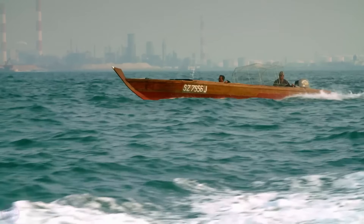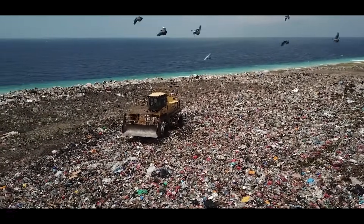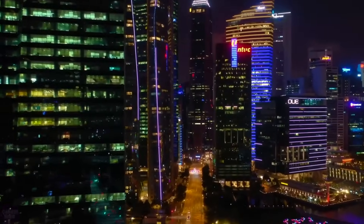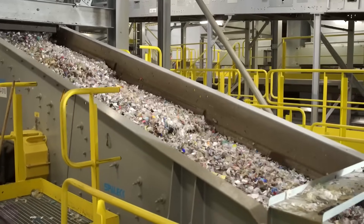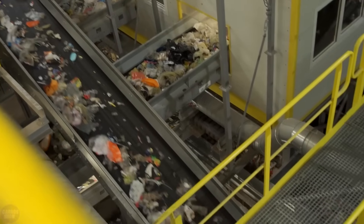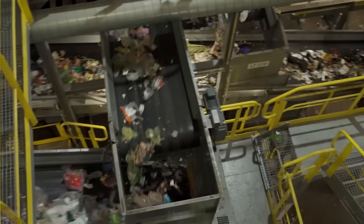However, Semakau's capacity will last only until 2035 — and it's the country's only landfill. But this is Singapore, and they prefer to be proactive. Currently, the country is implementing the concept of Towards Zero Waste, which implies creating a closed-loop economy. Among specific goals is to reduce the amount of waste going to Semakau by 30% by 2030, which would extend the landfill's life by another 10 years, until 2045.